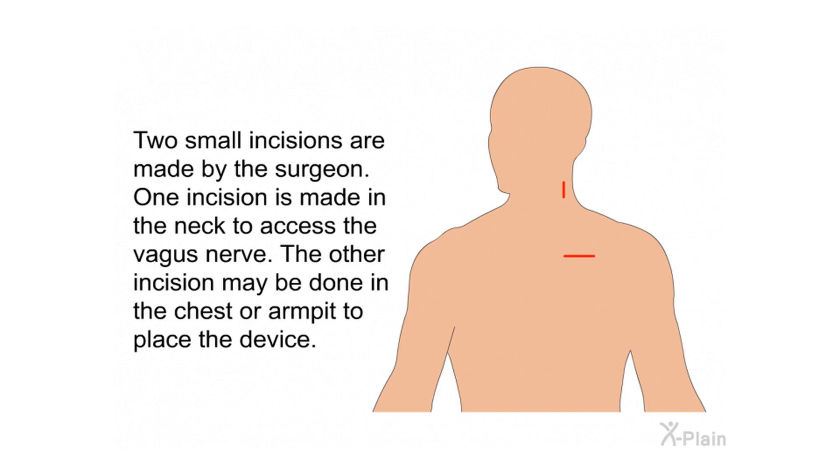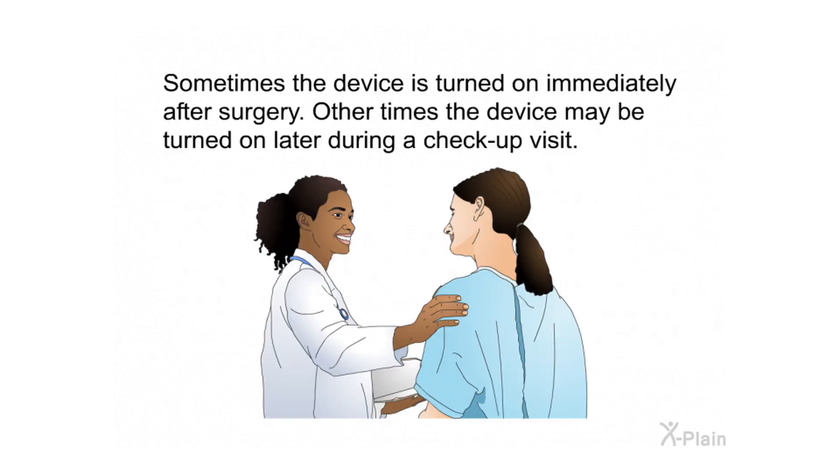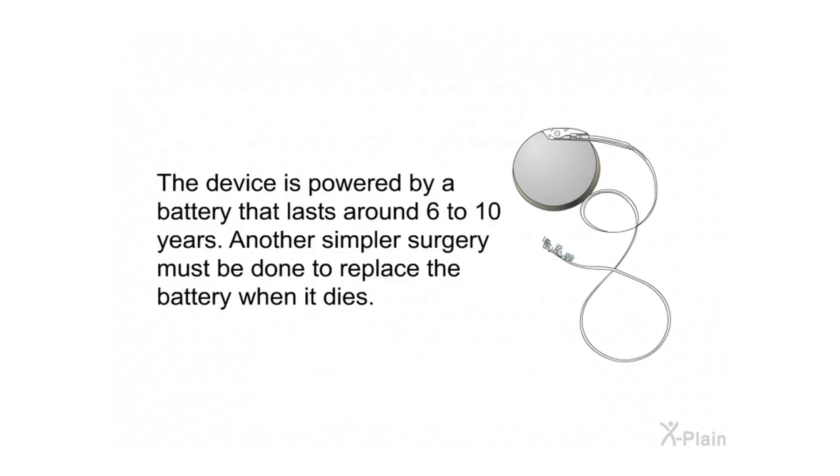Two small incisions are made by the surgeon. One incision is made in the neck to access the vagus nerve; the other incision may be done in the chest or armpit to place the device. After the device is placed, the lead wire is guided up under the skin to the neck and then wrapped around the vagus nerve. The device is powered by a battery that lasts around six to ten years, and another simpler surgery must be done to replace the battery when it dies.